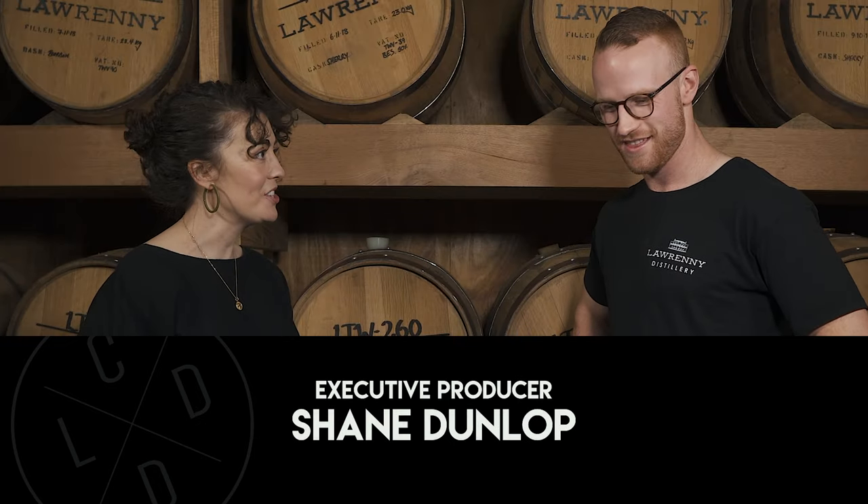Jo, thank you so much. You're very welcome. Well done, congratulations. Thank you so much, thanks for having me. Anytime.